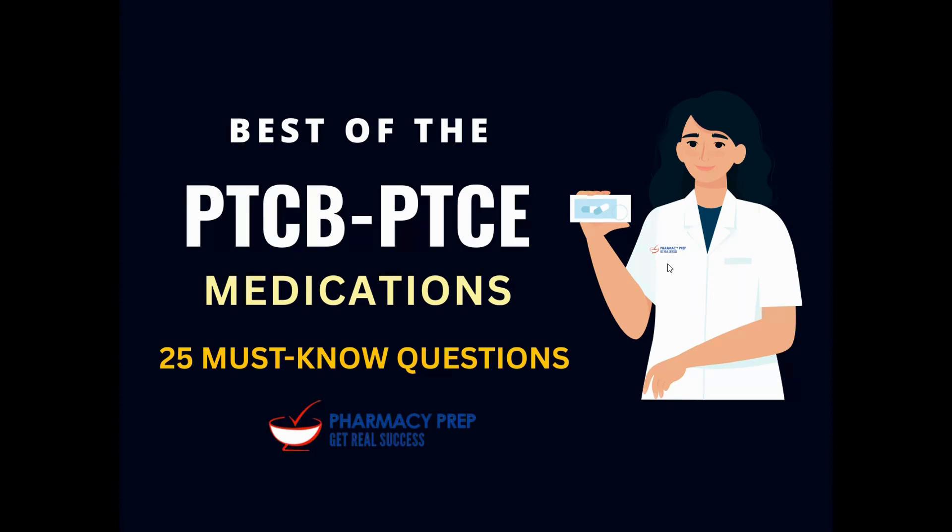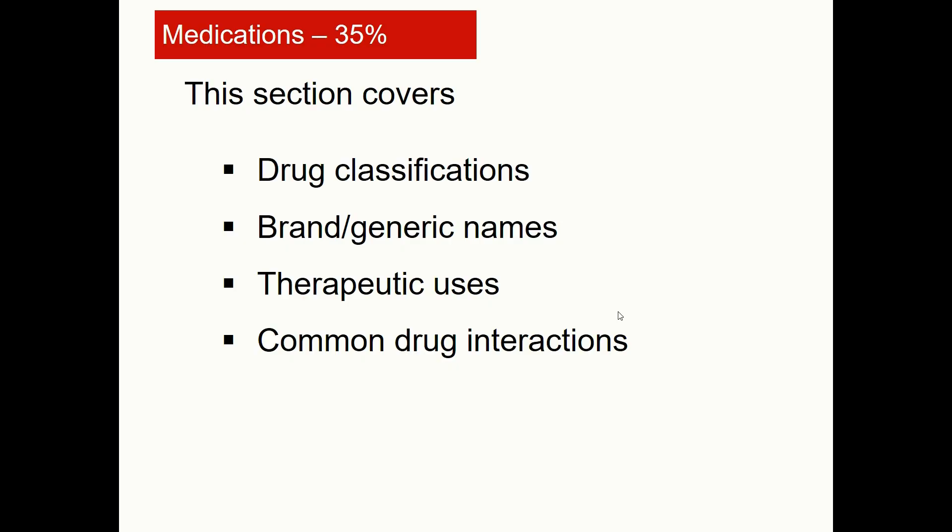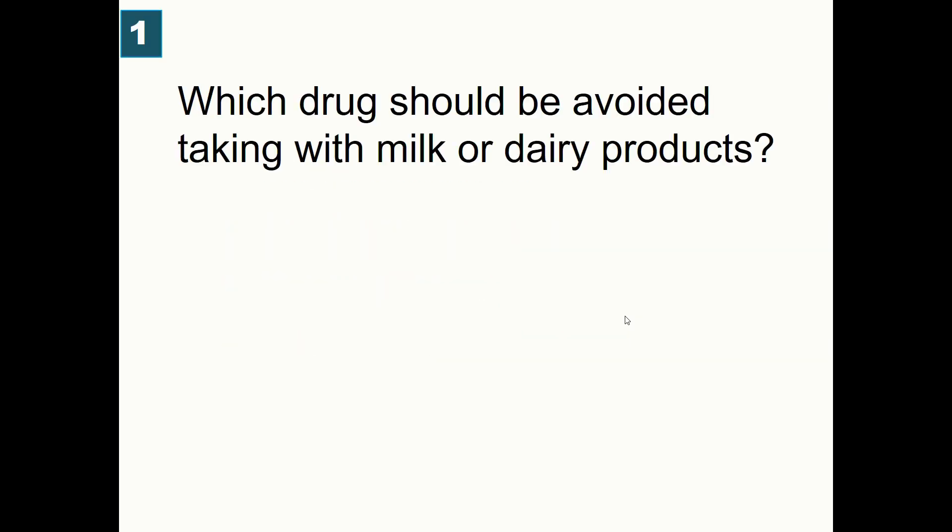Welcome to the best of the PTCB Pharmacy Technician Certification Exam — 25 must-know medication questions. Medications are a major section of the PTCB blueprint at 35%, covering drug classifications, brand and generic names, therapeutic uses, and common drug interactions.